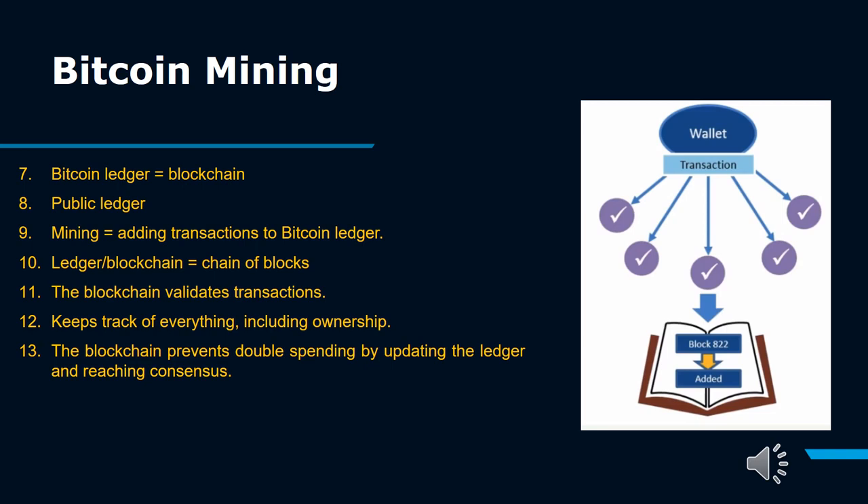The idea behind verifying Bitcoin transaction information is to prevent double spending. With printed currencies, counterfeiting is always an issue. But generally, when you spend $20 at the store, that bill is in the clerk's hands. With digital currency, however, it's a different story. Digital information can be reproduced relatively easily, so with Bitcoin and other digital currencies, there is a risk that a spender can make a copy of their Bitcoin and send it to another party while still holding on to the original.